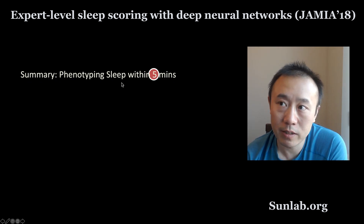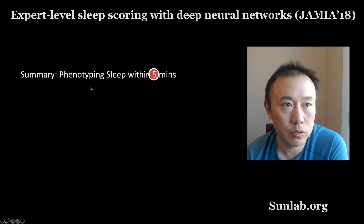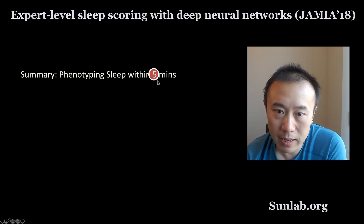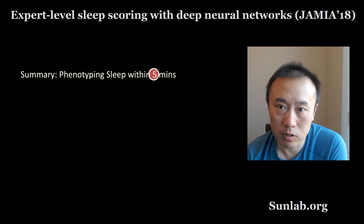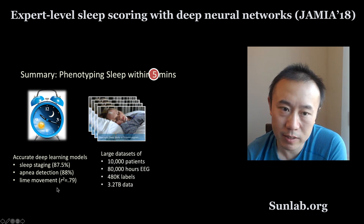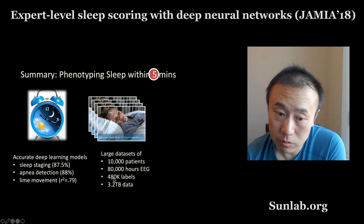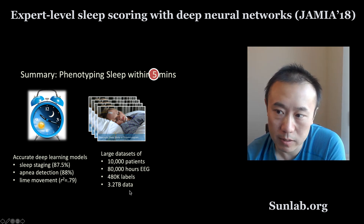To summarize, this sleep scoring task with deep neural network, once the model is trained and deployed on eight hours of polysomnogram signals, can run on a regular laptop in under five minutes, versus a couple of hours of human labor. Accuracy-wise, we are fairly accurate for staging, apnea detection, and limb movement. This model was trained on a very large dataset from Mass General Hospital: 10,000 patients, over 80,000 hours of EEG, close to half a million labels, and a raw data size of 3.2 terabytes.